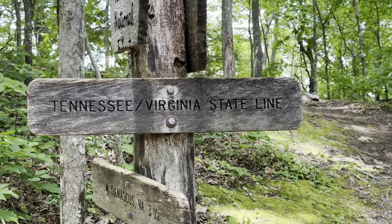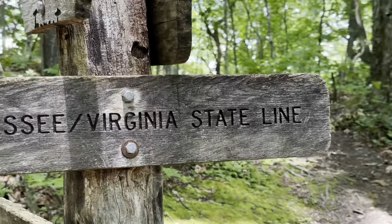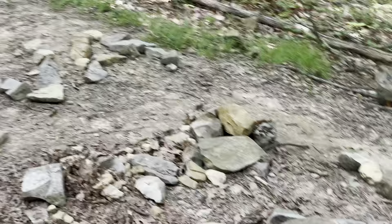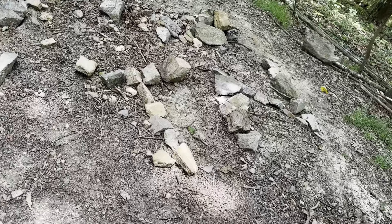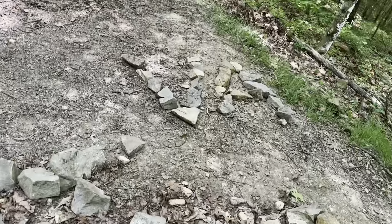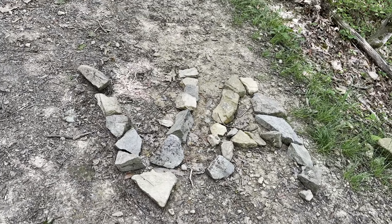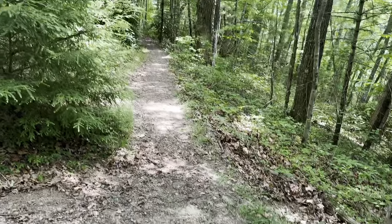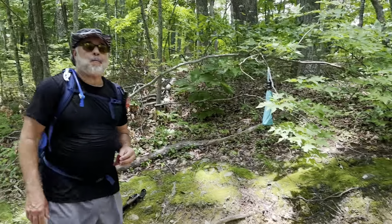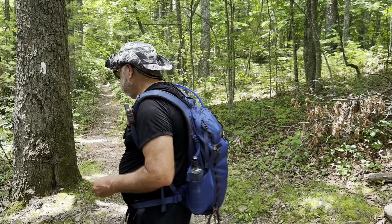We are at the Tennessee-Virginia state line, which means we have been through three of the 14 states — well, half of one and half of Virginia. So here we've got Tennessee and here we've got Virginia. Three states down!